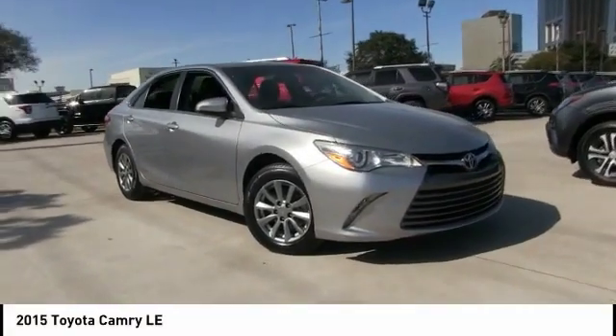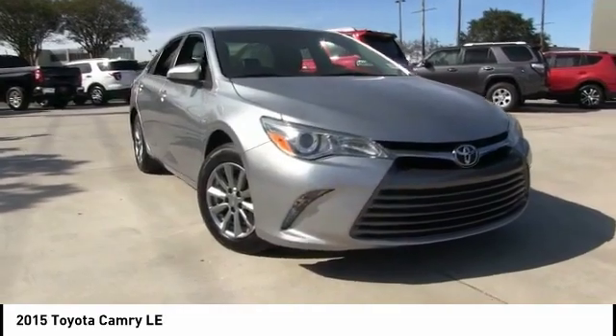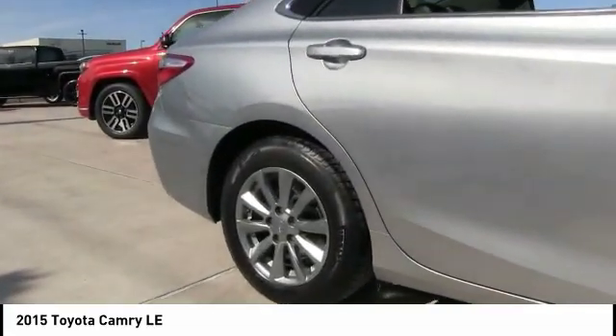Stop by and take a look at the 2015 Camry. Toyota Camry is an affordable midsize car, reliable and a great comfortable commuter car. This vehicle has less than 55,000 miles. Here are some of this vehicle's great options.